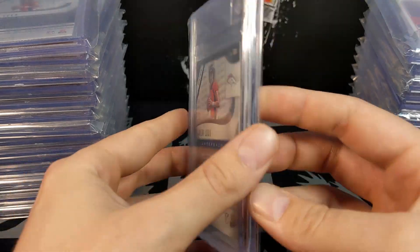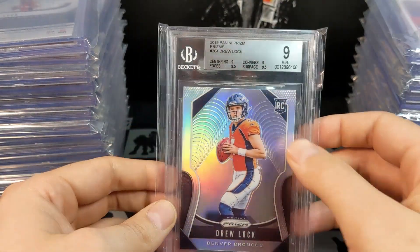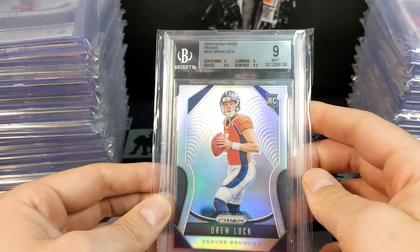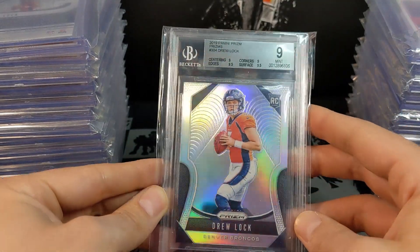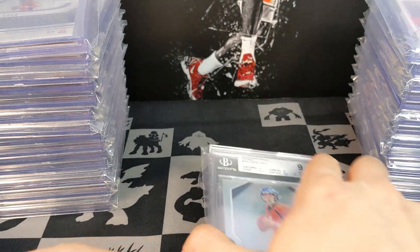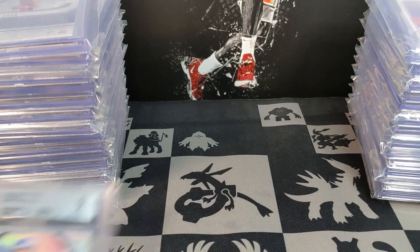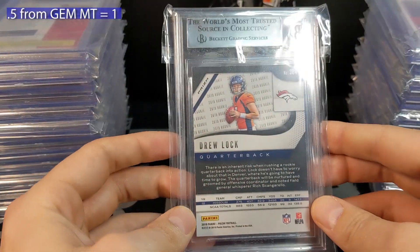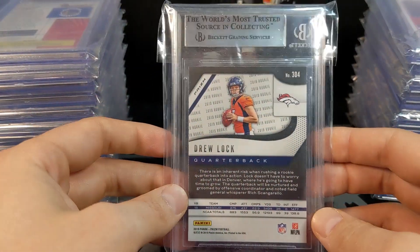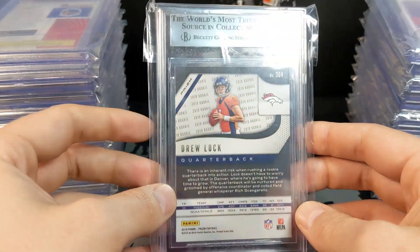This one might be a gem — it is 0.5 away from gem. I had a ridiculous amount of cards that were 0.5 away from gem, so we'll keep count of that and check in at the end. Another Drew Lock — you can see I was really high on him back over the summer.